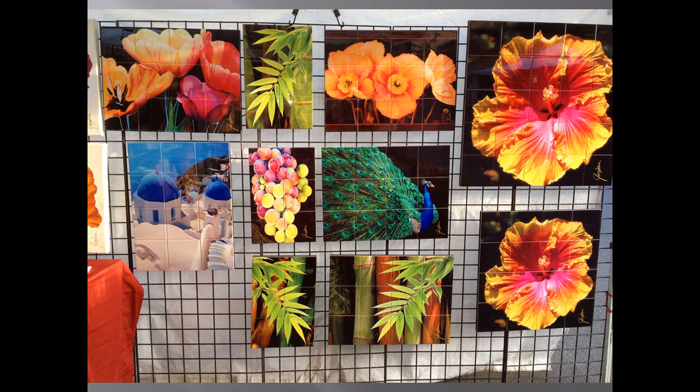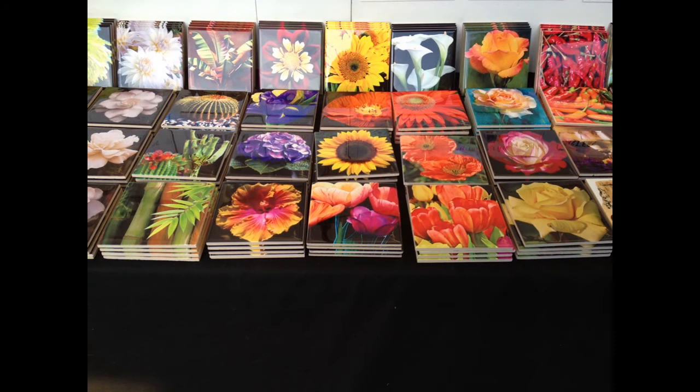This is the tile mural wall. You can see all these different size tiles. They are hot when you touch them because it's hot at the street fair. And these are the coaster tiles — people were kind of touching them gingerly because they too absorb the heat.